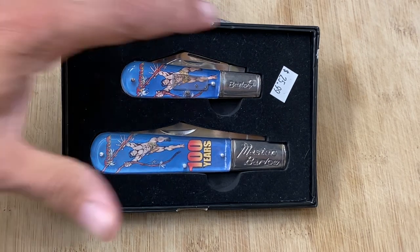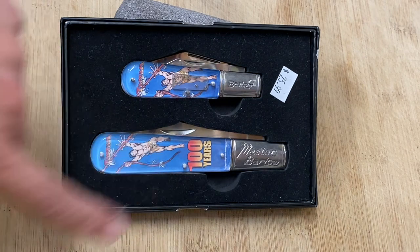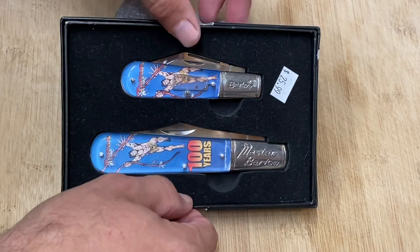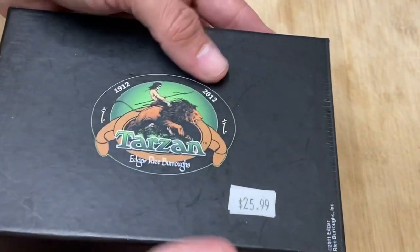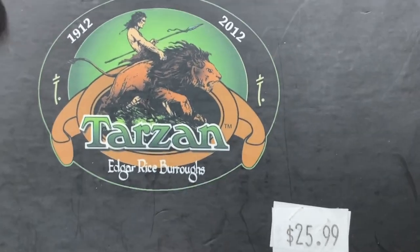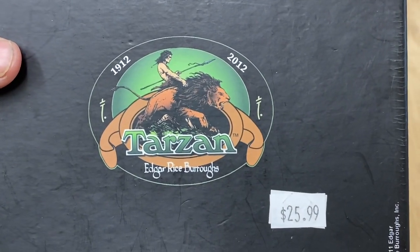Check out the price — I paid $25.99 for both of these knives together, which I think is a fair price. This packaging says '100 years' — I think it's celebrating 100 years of Tarzan rather than the Novelty Knife Company. On the outside of the case it says 'Edgar Rice Burroughs Tarzan, 1912 to 2012,' so it's a commemorative set.